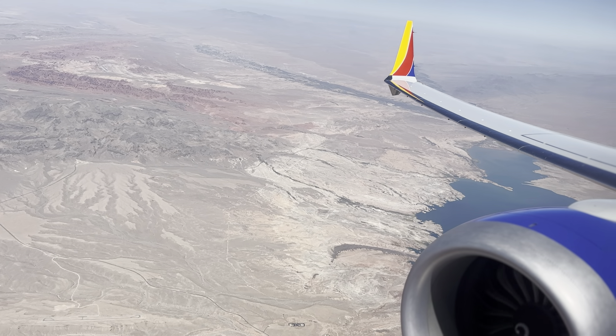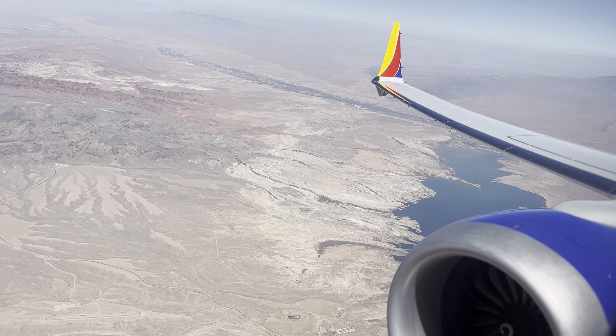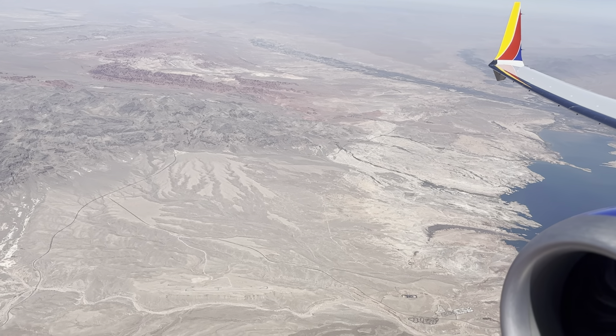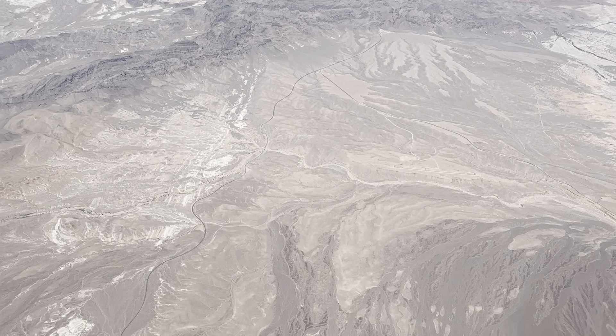Engines are at half throttle. And that is the captain's signal to the flight attendants to do their cross checks.